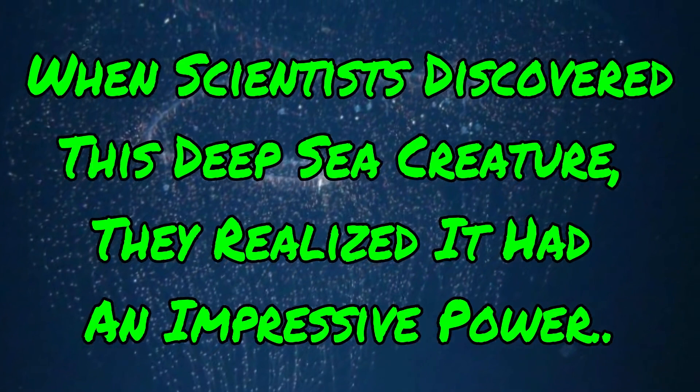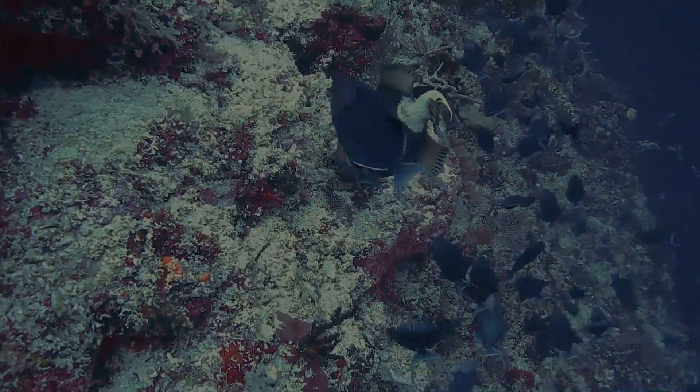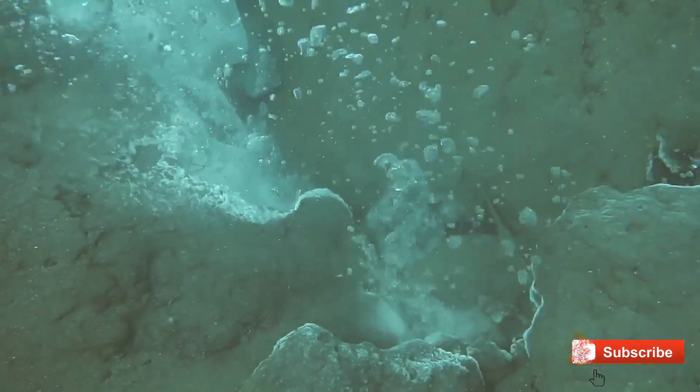When scientists discovered this deep sea creature, they realized it had an impressive power. Some of our planet's weirdest creatures live in incredible environments on the deep ocean floor. Take this sea creature for example — it inhabits hydrothermal vents, often one mile and more below the water's surface.